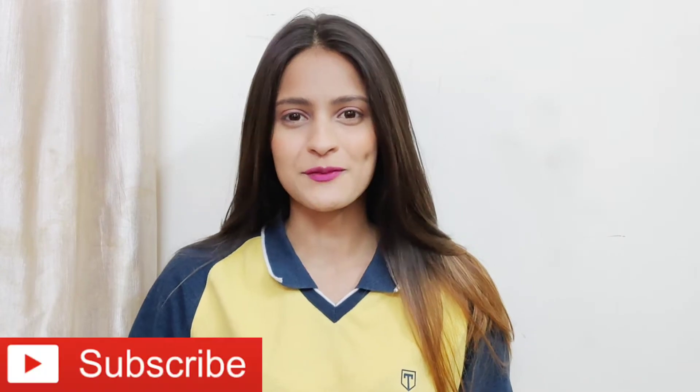Hi everyone and welcome, or welcome back to my channel. If you are new here, please take a moment to subscribe and also follow me on socials to get connected.